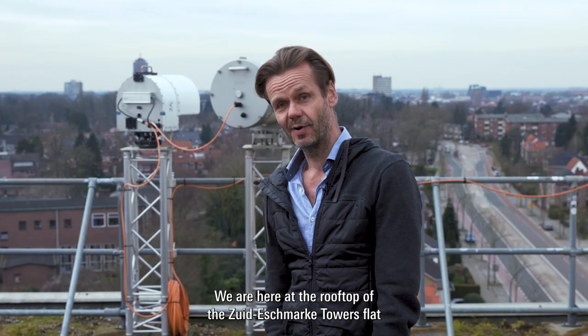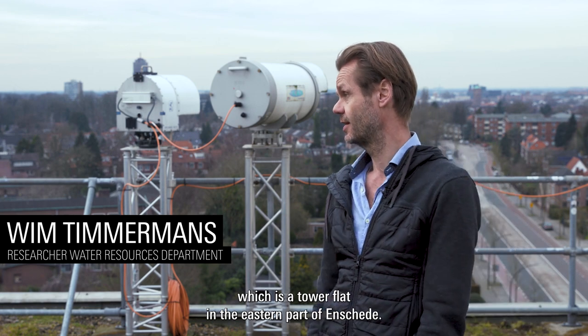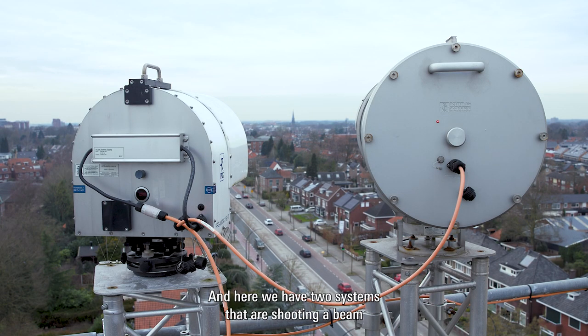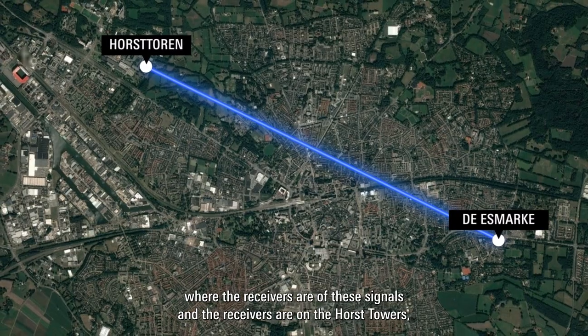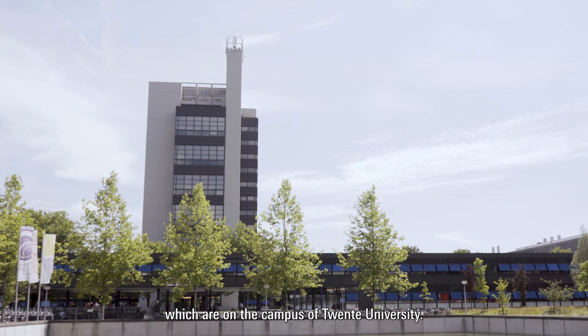We are here at the rooftop of the Zuidasmarke Tower Flat, which is a tower flat in the eastern part of Enschede. Here we have two systems that are shooting a beam towards the other side of the city, where the receivers are of these signals. The receivers are on the Horst Towers, which are on the campus of Twente University.